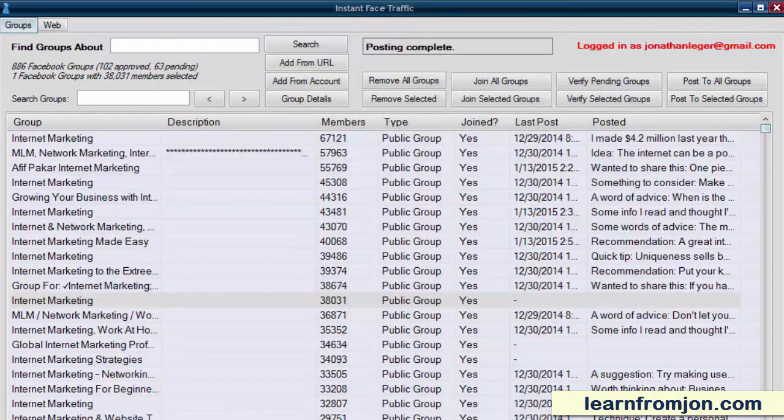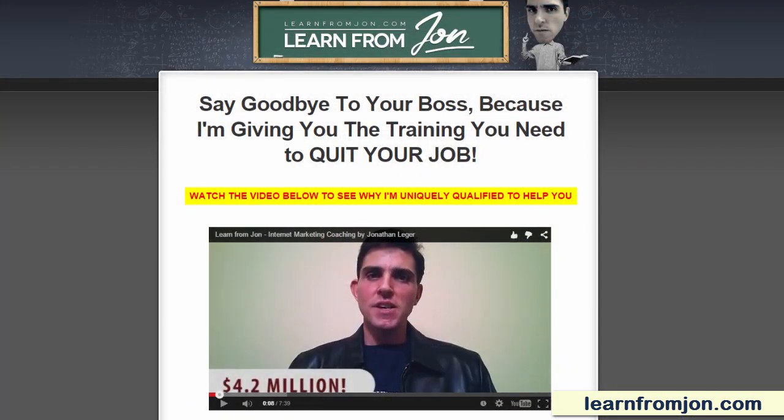You can with Instant Face Traffic, my new software tool available only to members of LearnFromJohn.com.